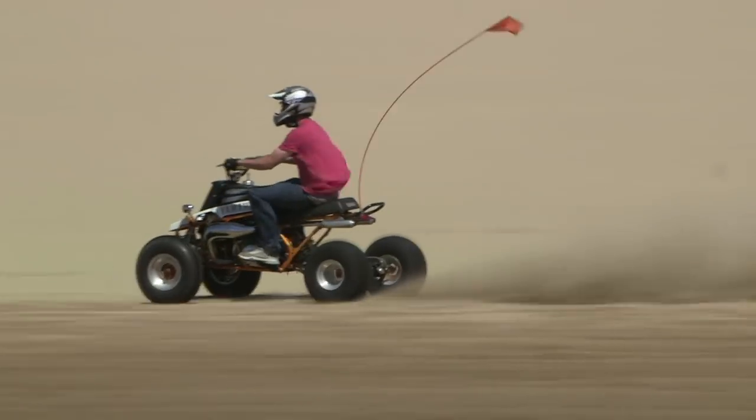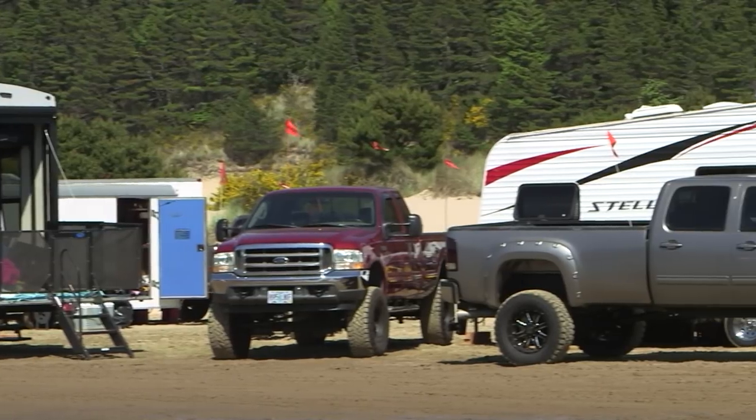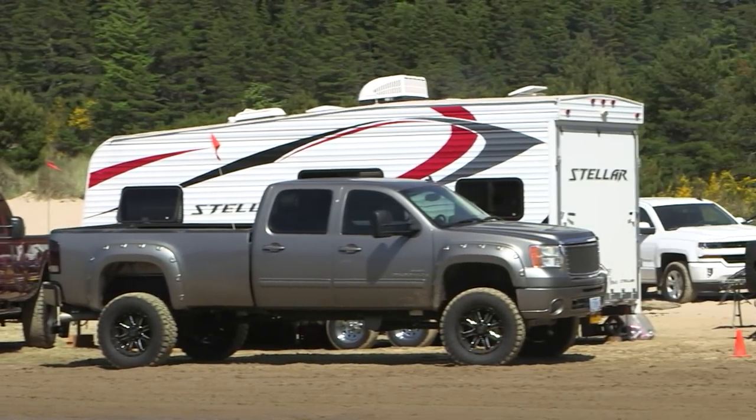This week, Jeff Johnson looks at the popularity of toy haulers and checks out three different models in three different price ranges.